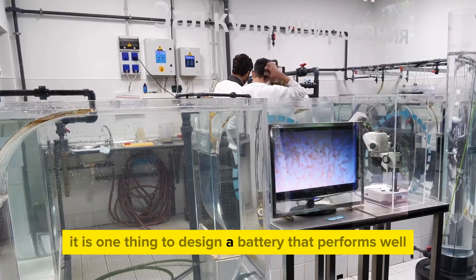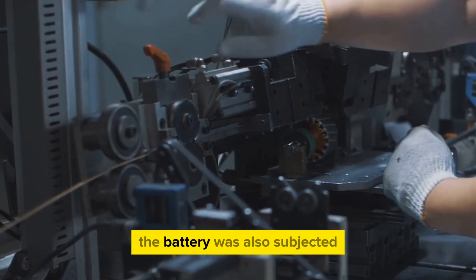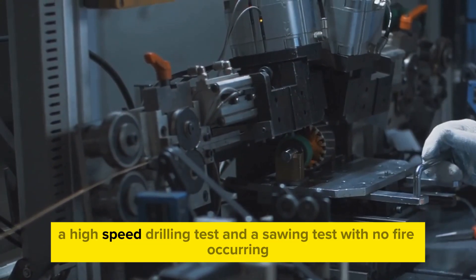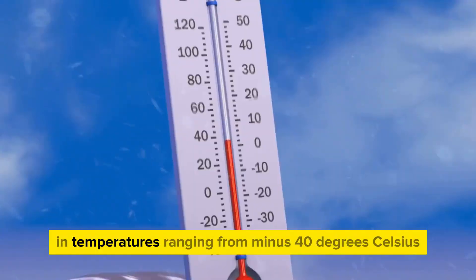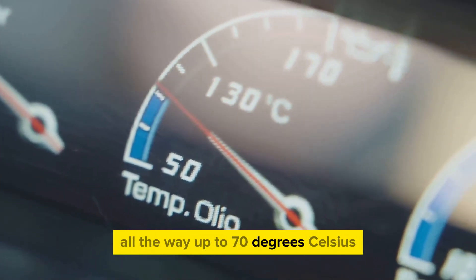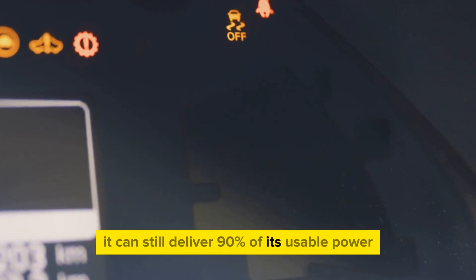It is one thing to design a battery that performs well in ideal lab conditions, but another to make one that can endure such abuse without exploding. To ensure further reliability, the battery was also subjected to an 8-millimeter temperature resistance needle test, a high-speed drilling test, and a sawing test, with no fire occurring. Natra operates effectively in temperatures ranging from minus 40 degrees Celsius all the way up to 70 degrees Celsius. Even at minus 40 degrees and with just 10% charge left, it can still deliver 90% of its usable power.